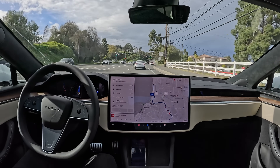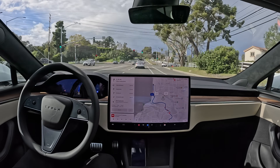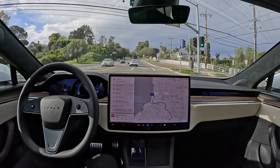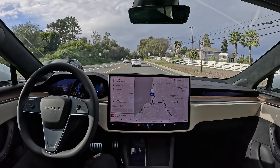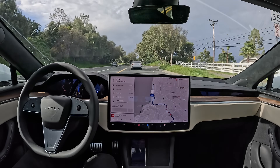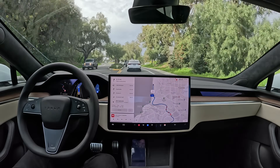All right, we're continuing along now, good speed here, following traffic. We got a merge up ahead. Oh, I like that — it started driving in the center as we were merging. Very human behavior there, instead of treating it like a lane change.